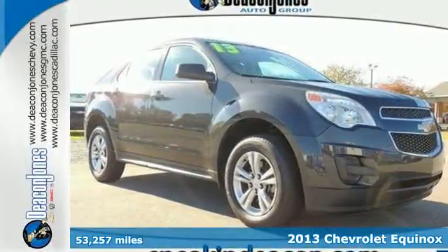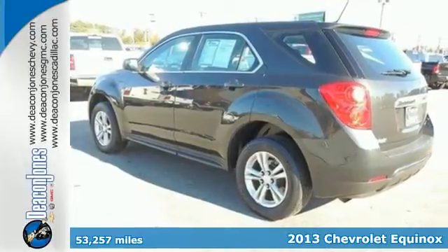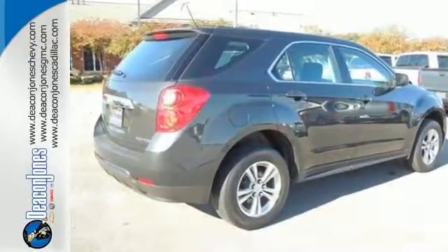It's a 2013 Chevrolet Equinox. This crossover is the way to go if you're looking for a vehicle that fits your family's lifestyle. The stylish interior is wrapped in comfort and has convenient features like AC, CD player, and steering wheel controls.